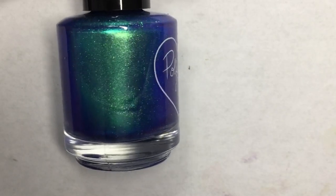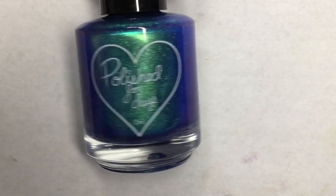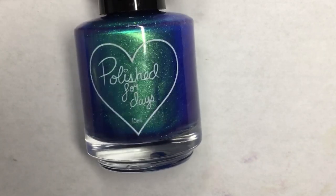First up we have Polish for Days Ketzel. This is a blue-based afterglow with a strong green to blue shifting iridescent micro flaky shimmer.